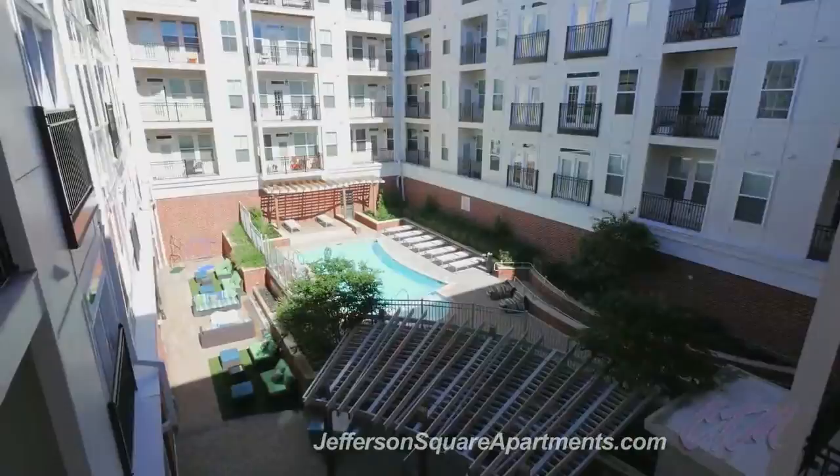Atmosphere, location, style. Jefferson Square at Washington Hill has luxury living down to a science.